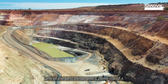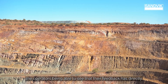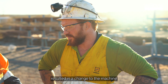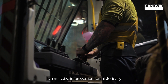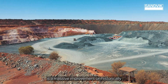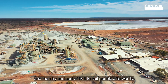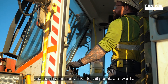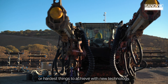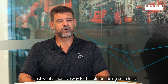One of the best things that's come out of it has been that interaction between the two parties. The operators being able to see that their feedback has directly resulted in a change to the machine is a massive improvement on historically the way these things were done — where you take a new machine and then try to fix it to suit people afterwards. In terms of acceptance, which is one of the biggest, hardest things to achieve with new technology, it just went a massive way to that almost being seamless.